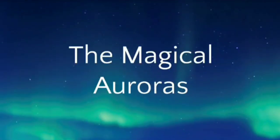In this small presentation, we will be studying about a spectacular display of colors observed in the north and the south poles called the magical auroras.